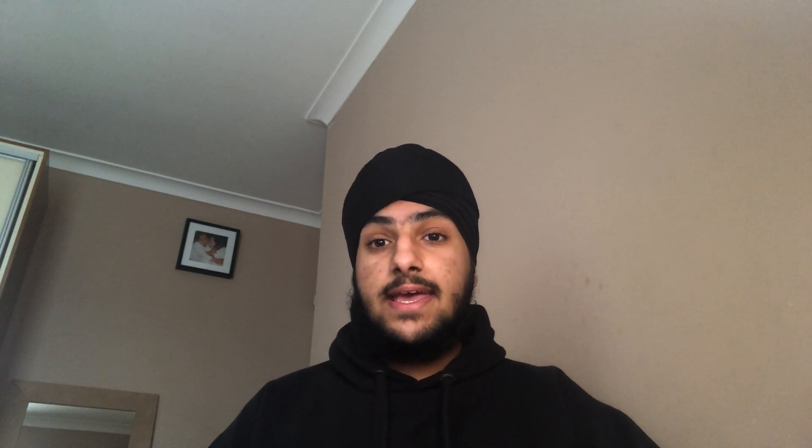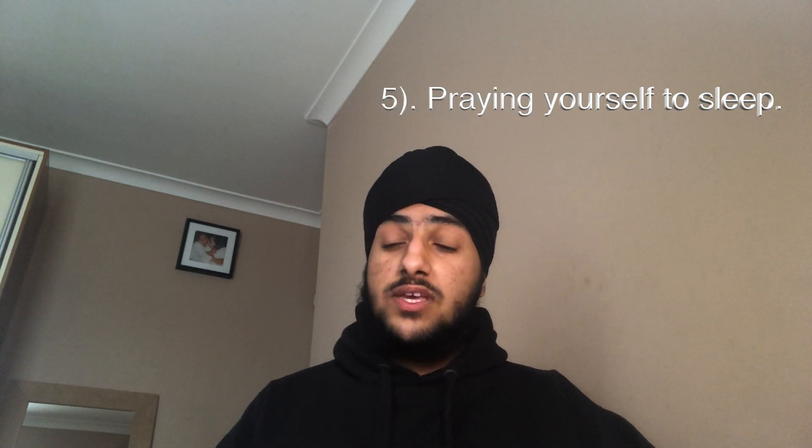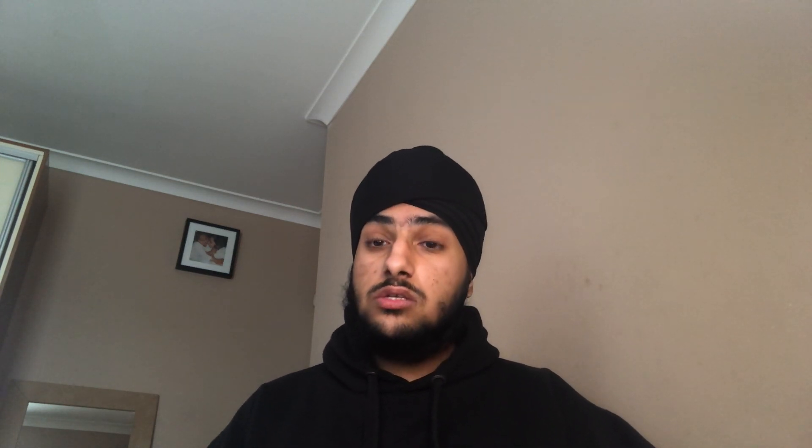The last and final tip is praying. This is quite subjective, especially if you are non-religious or carry a different religious stance. But praying sometimes helps me sleep, and it isn't the most traditional way to pray. Saying the word 'waguru' sometimes in my head, just going to sleep, puts me at peace and helps me sleep better. So if you're really struggling, try praying while you're going to sleep — it helps.